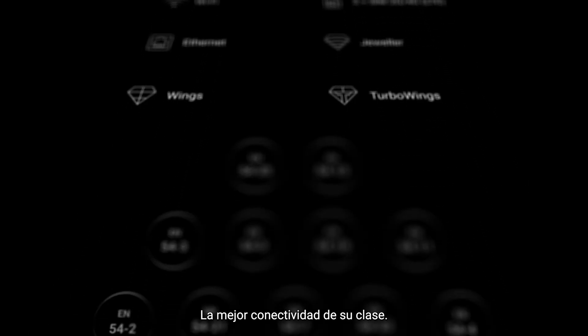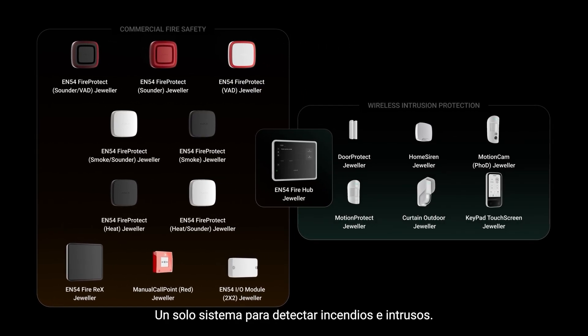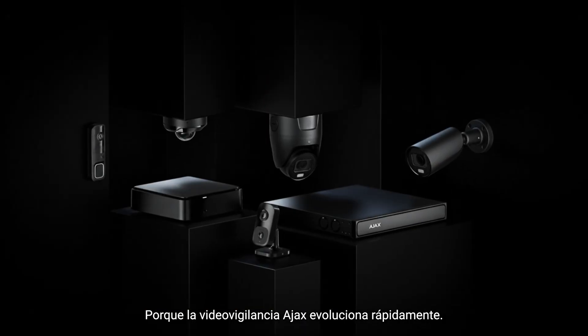Best-in-class connectivity. Certification way past the basics. One system to hunt down fires and intruders. Add cameras too, because Ajax video surveillance is growing big time.